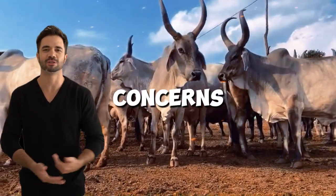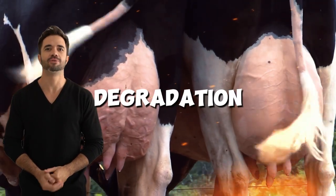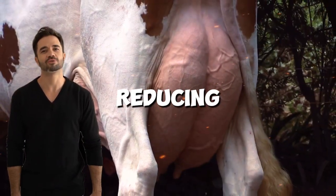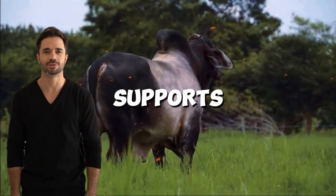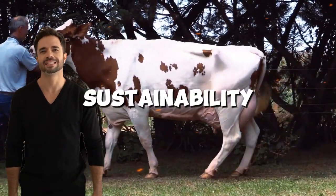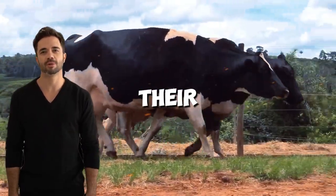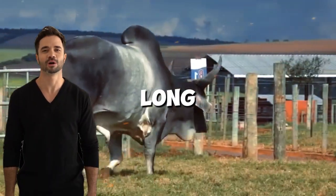In the face of growing concerns about climate change, resource depletion, and environmental degradation, this crossbreed provides a valuable solution. By improving efficiency and reducing the need for intensive resource use, the Holstein-Guzerot cross supports environmentally responsible farming practices. This sustainability-focused approach can also help farmers navigate the pressures of a changing climate, ensuring that their operations remain productive and economically viable in the long term.